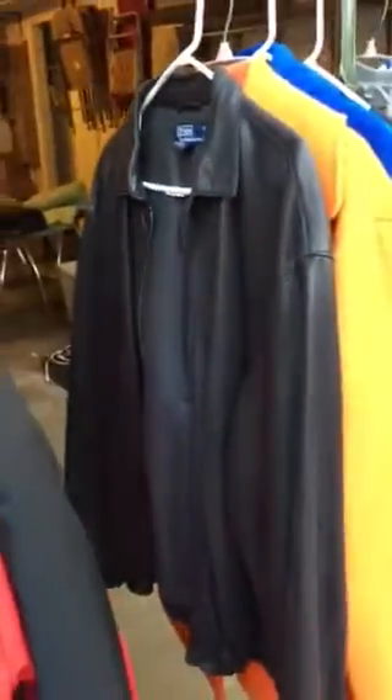Here is an older Polo Ralph Lauren leather jacket. She only wanted a couple bucks for it. I have to mend the lining in a couple of places, but I had a sewing business in a previous life, so I don't have any problem with that.